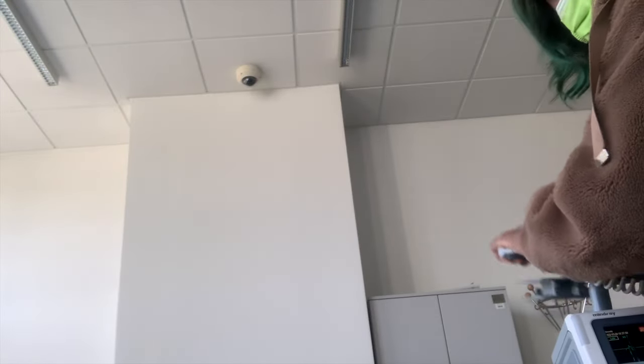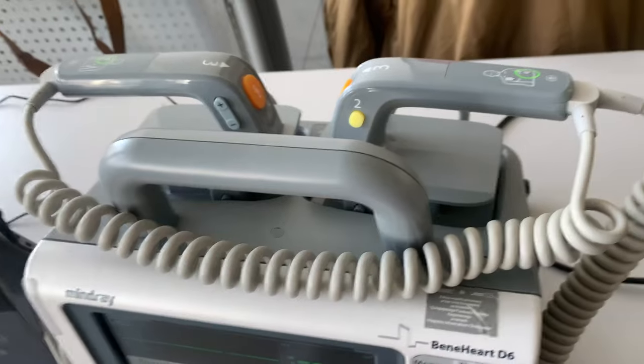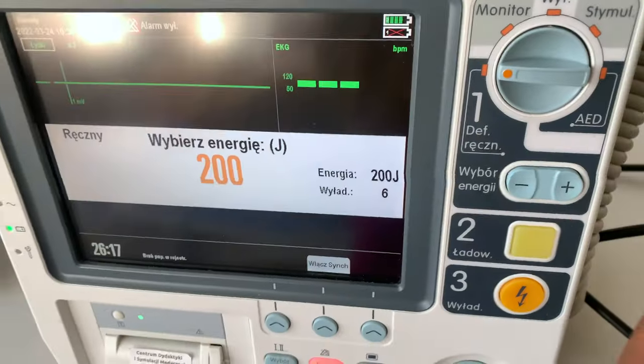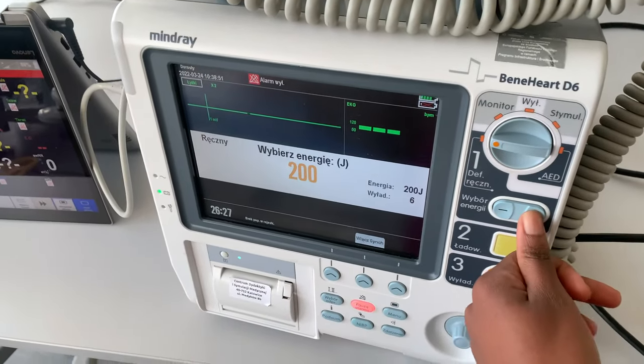For the next thing, I'd like to shock the patient and deliver some electricity. This is the defibrillator device I'll be using — inside are the paddles. This is where you set the amount of energy you give. I think 300 joules is the maximum you should give, so I'll be giving the patient 200.